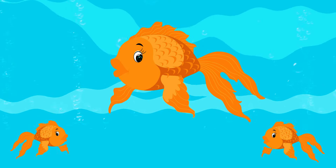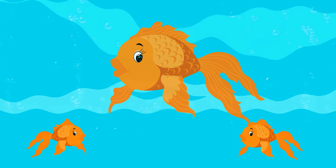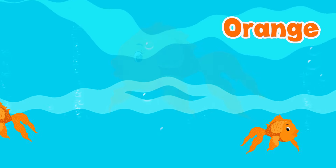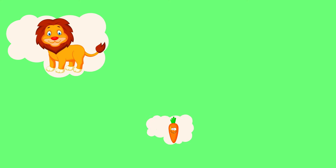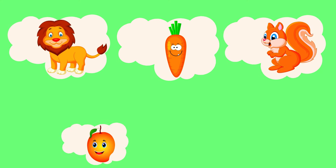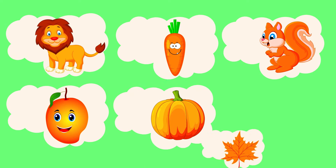Do you know which color fish is coming? Yes! It's orange! Amazing! Let's see more orange things: lion, carrot, squirrel, mango, pumpkin, leaf.